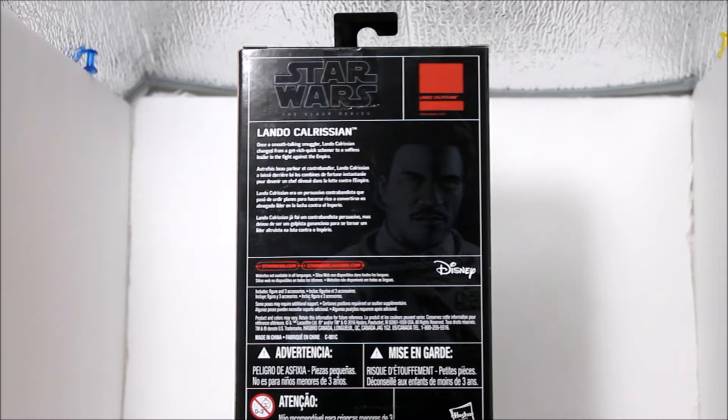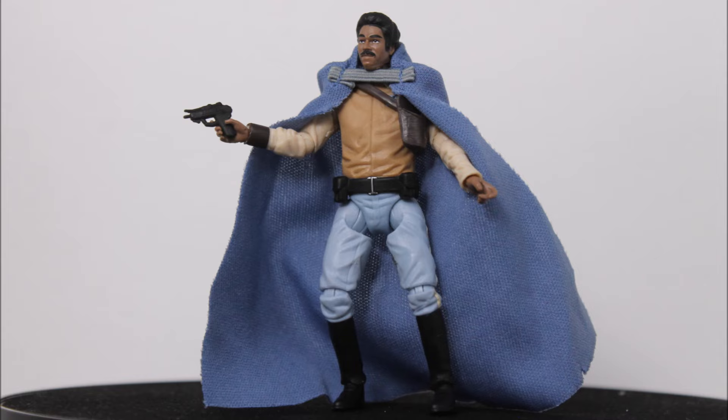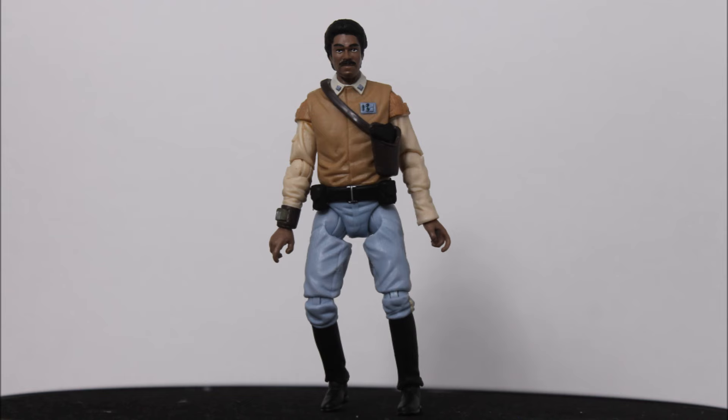Alright guys, I know I don't collect these figures anymore but I could not pass them up. It's the very first time the Black Series and Hasbro has made a Lando figure and I had to pick him up. Here is the description in the back of the box if you want to pause. The artwork of the silhouette is very awesome. Here is a 360 view of the figure inside the box. Love the packaging. Very simple Black Series packaging. Hasbro has nailed it almost every time.